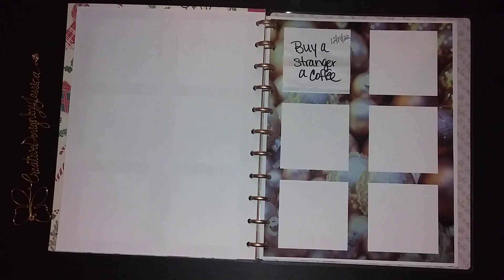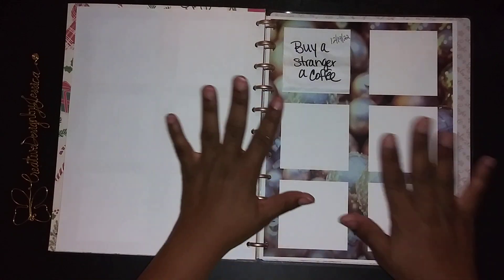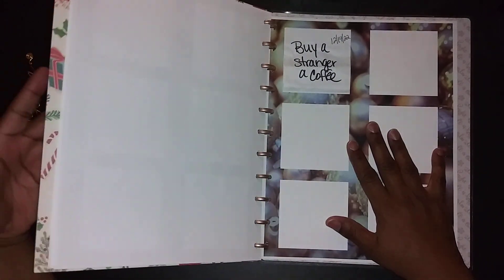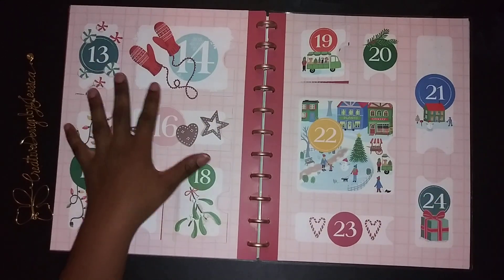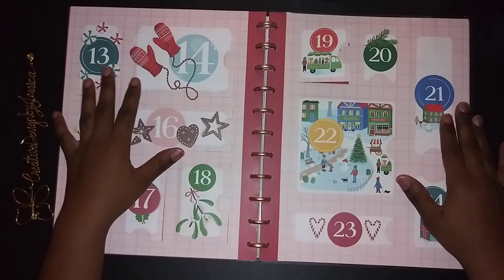On my 25th day, I think I'll do a nice plan-with-me using all the stickers I got and see how many I can use at one time. What do you guys think — is that something I should do for the 25th, since this calendar goes to the 24th?